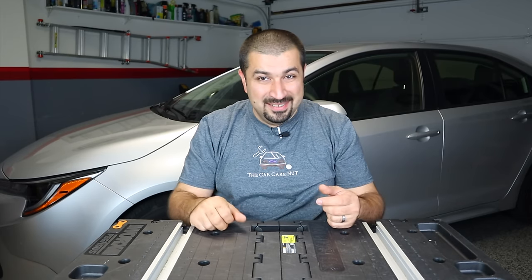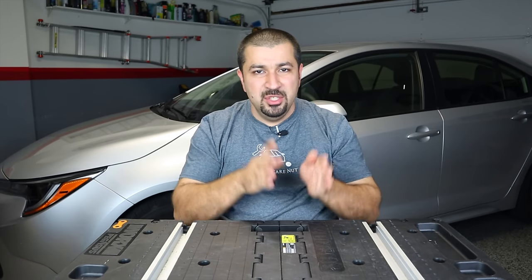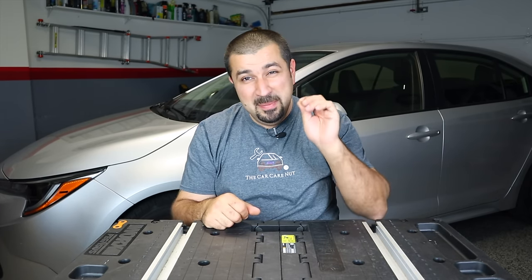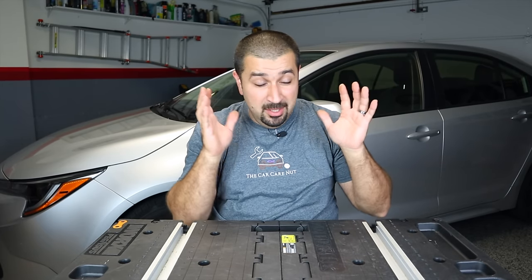Avoid these 2007-2009 Camrys and 2006-2008 RAV4s unless the owner provides a receipt from the dealership showing the engine was rebuilt with updated parts under the campaign. Even then, make sure it has good maintenance. Many owners got so sick of the oil burning that they neglected everything else — so you buy one that looks okay on the outside but everything's leaking, broken, or making noise.